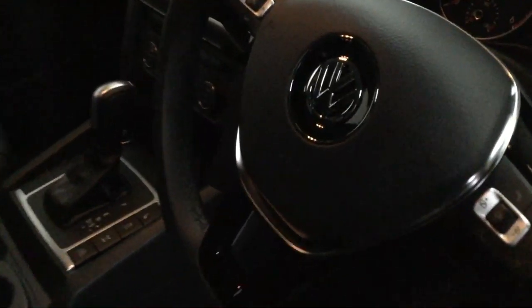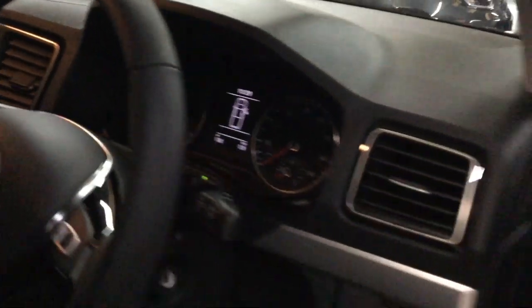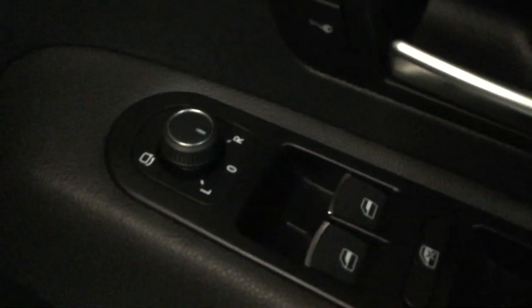Multi-function leather steering wheel with paddles. Mileage today: 138 — delivery mileage. Power mirrors, auto lights, and a little button on here for the light on the top — she's strobing there.